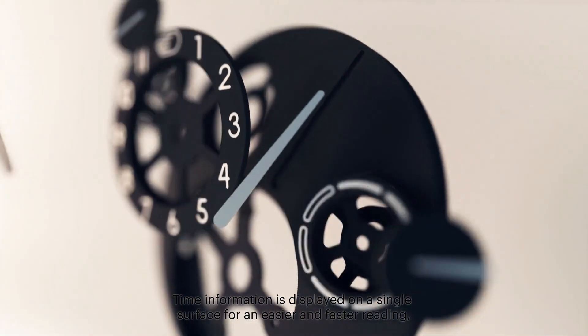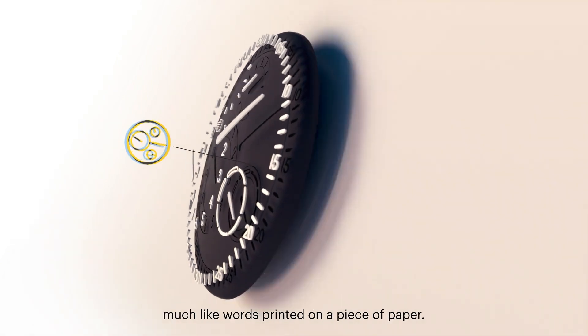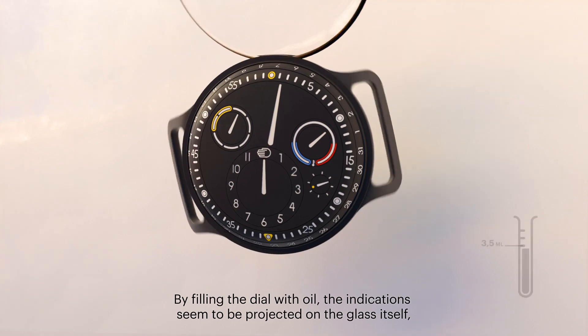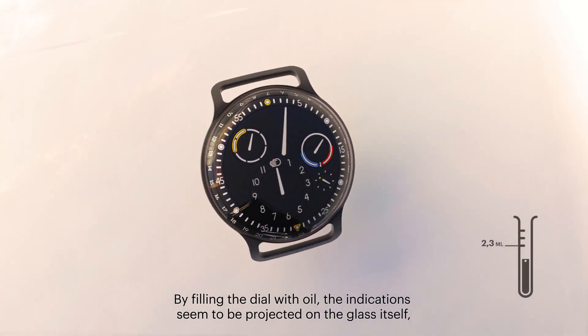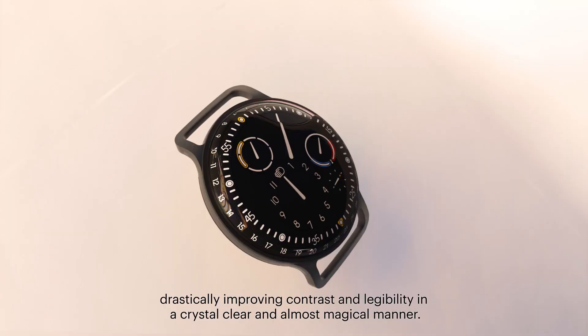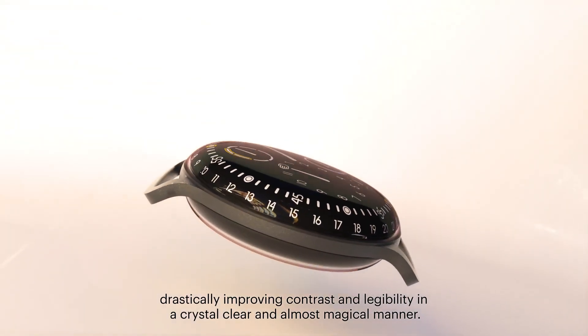Time information is displayed on a single surface for an easier and faster reading, much like words printed on a piece of paper. By filling the dial with oil, the indications seem to be projected on the glass itself, drastically improving contrast and legibility in a crystal clear and almost magical manner.